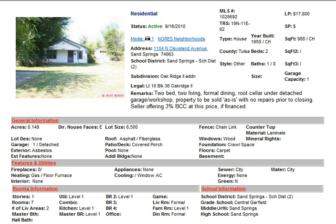This is probably the biggest no-brainer I have seen in a long time. This is 1104 North Cleveland in Sand Springs. It's a fairly small house built in 1950, two-bedroom, one-bath, and it actually has two living areas in it. It is a bank-owned property that just took a major price reduction last week, dropping the price to $17,800.